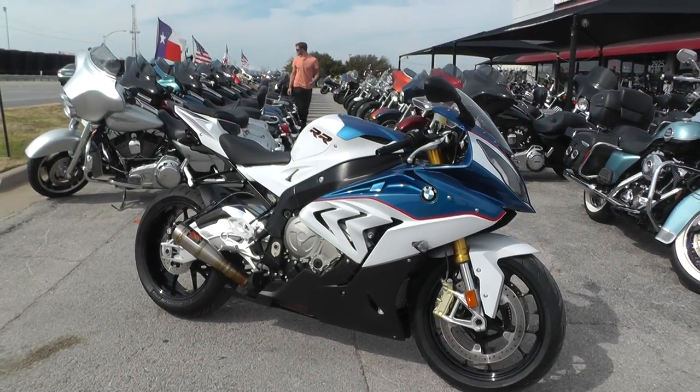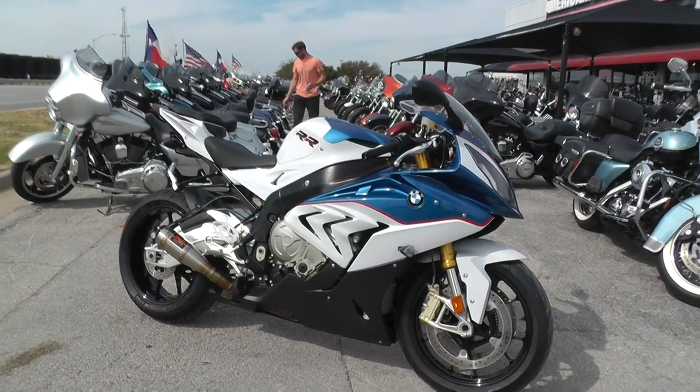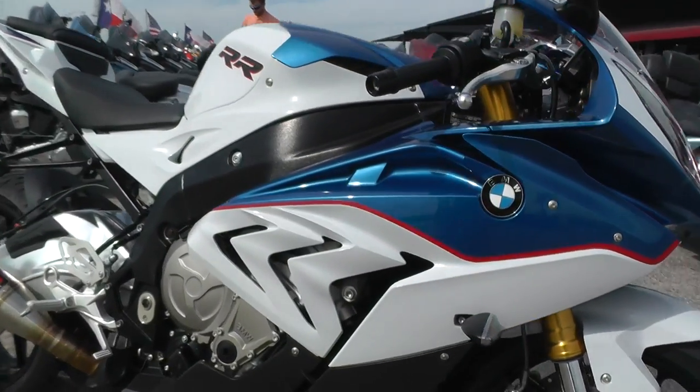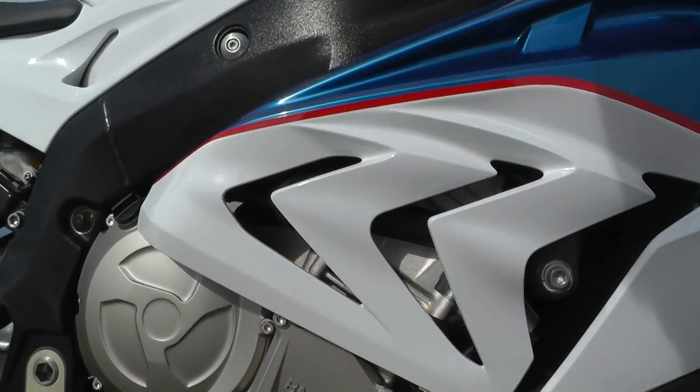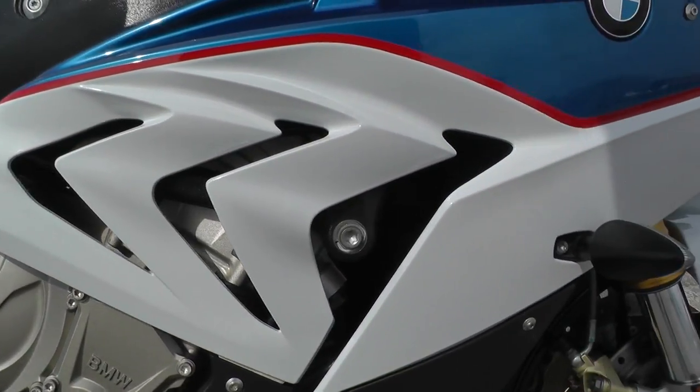I think besides the Hayabusa, or maybe the ZX14, this thing is the fastest bike around. It's got a 1000cc inline-four motor, fuel-injected, liquid-cooled, and a 6-speed transmission.